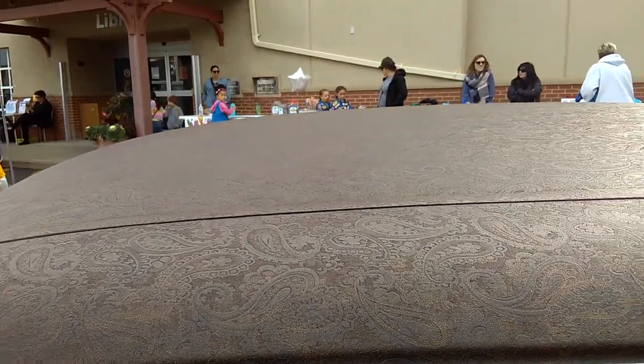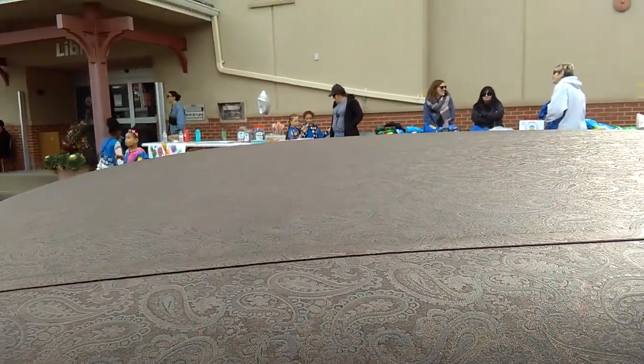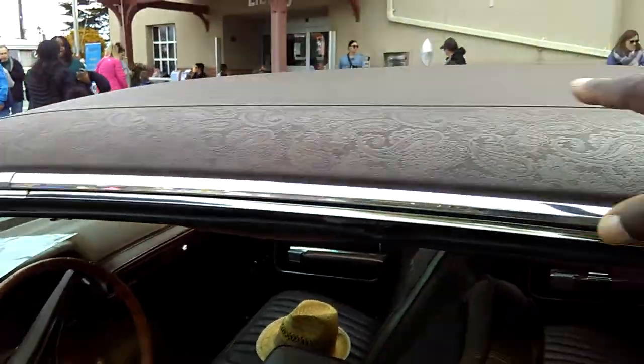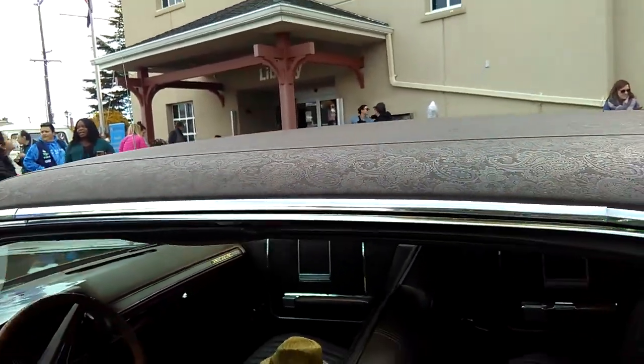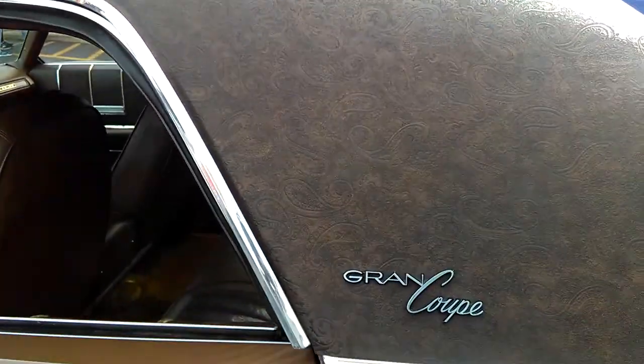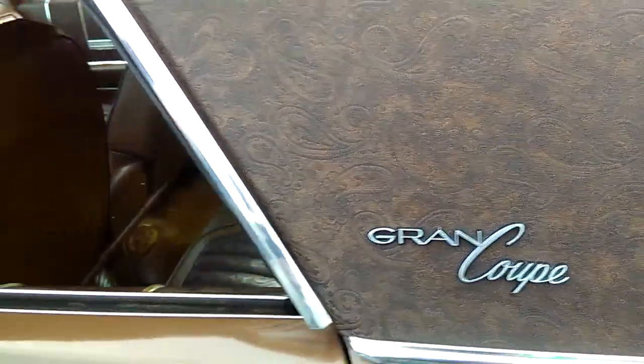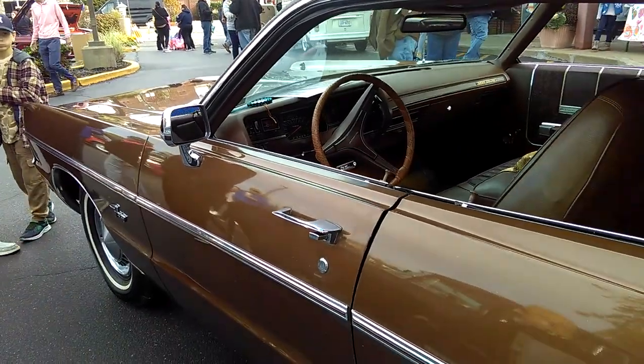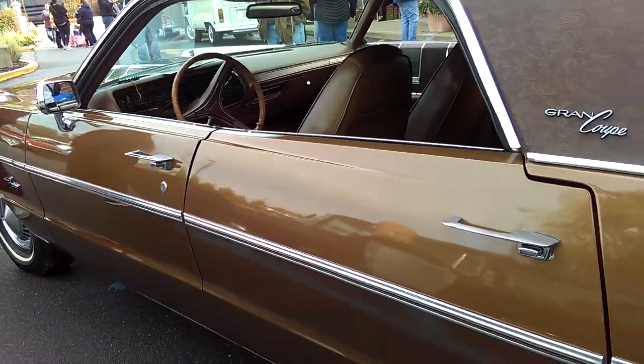This Paisley roof, man — they need to bring this back. They could bring this back as a special edition on a Chrysler 300 or something. Grand Coupe. Even look at the color — this is a beautiful, caramel, chocolatey color right here.